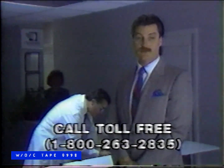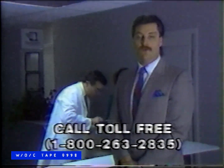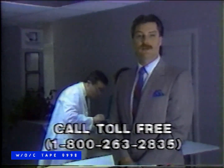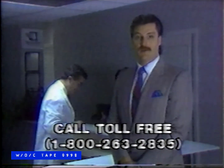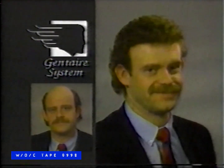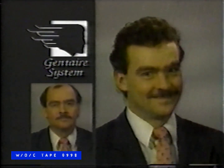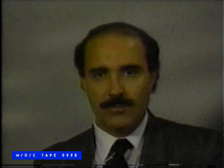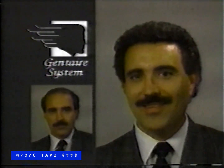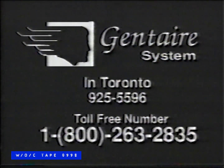Do you have a problem with thinning hair? Gentair Total Hair Care is an exclusive program of hair conditioning and hair replacement that lets our clients enjoy full, natural, carefree hair. For over 20 years we've covered the spectrum of hair replacement, including hair transplants, non-surgical, and our own Gentair system. These satisfied clients decided to try our Gentair system after seeing us for a private consultation. To receive our color booklet or to set up a free consultation, call 1-800-263-2835 and learn what can really be done about your thinning hair.